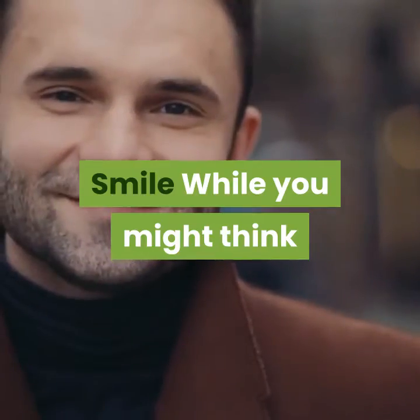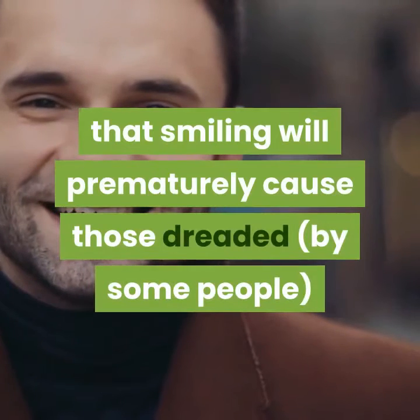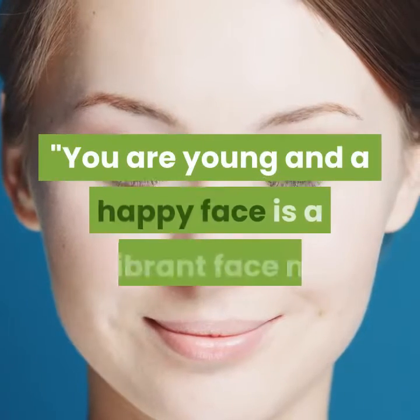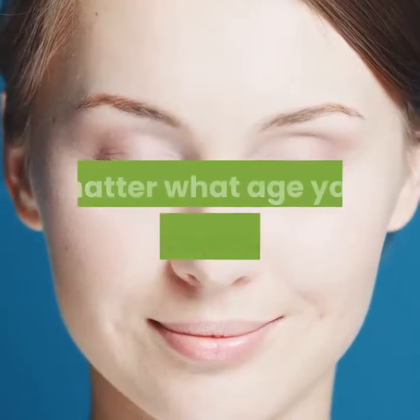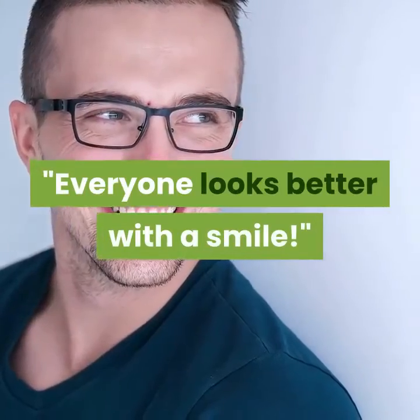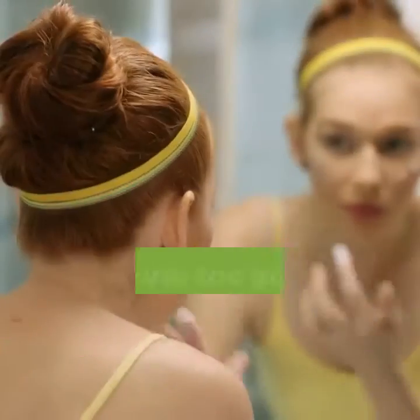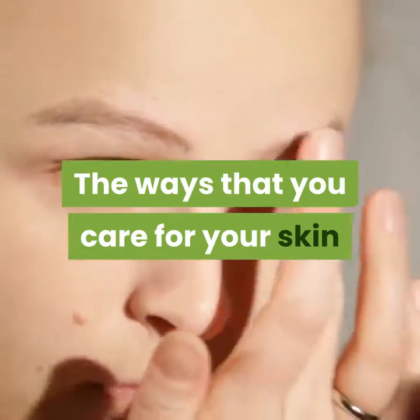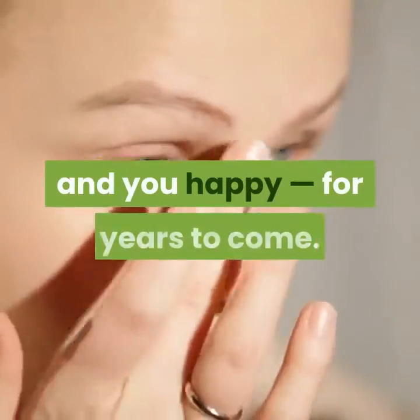Smile. While you might think that smiling will prematurely cause those dreaded aging smile lines, Caglia encourages smiling. You are young and a happy face is a vibrant face, no matter what age you are, Caglia said. Everyone looks better with a smile. It's never too early to start taking care of your skin — the ways that you care for your skin in your 20s can help keep it healthy, and you happy, for years to come.